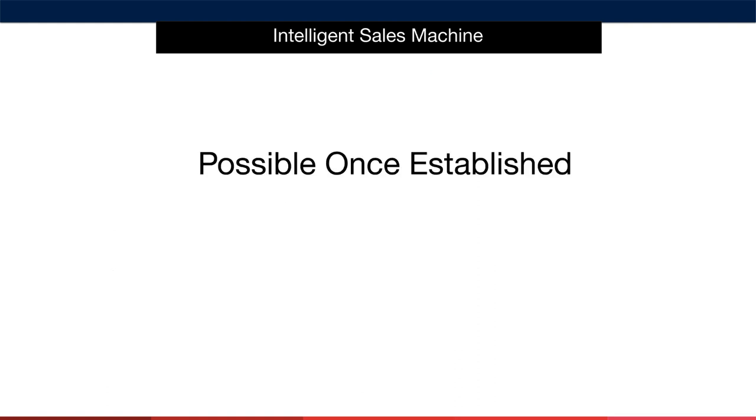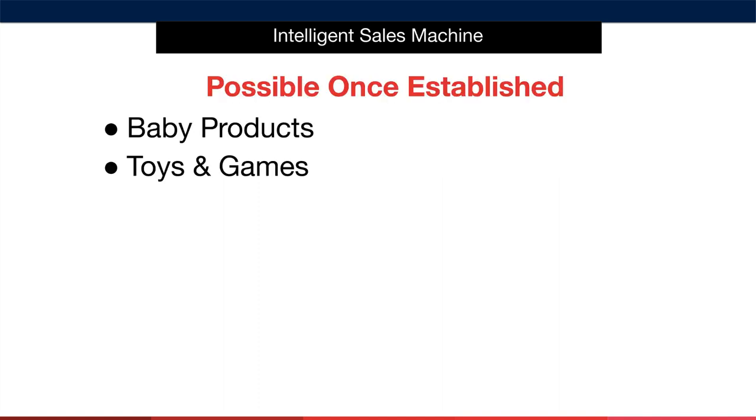Now when you're a bit more established and have got some traction behind your business, it's possible to begin researching in these next categories, but again do not start here. The reason is that many of these categories may require additional permissions from Amazon, and the products themselves can require certain approvals from government departments such as the FDA in the US. They are therefore tricky to begin with. We have the baby category as well as toys and games.